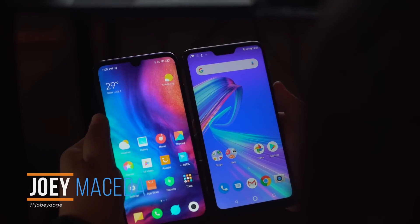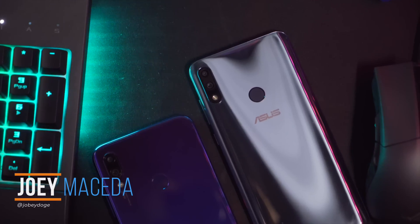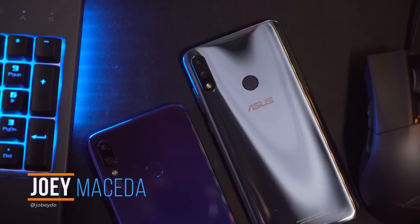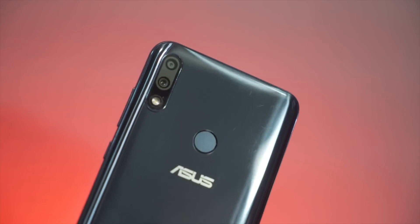What's up guys, Joey here at Fugatech, and this is going to be our comparison review of two Snapdragon 660 powered smartphones — the Redmi Note 7 and the Asus Zenfone Max Pro M2.